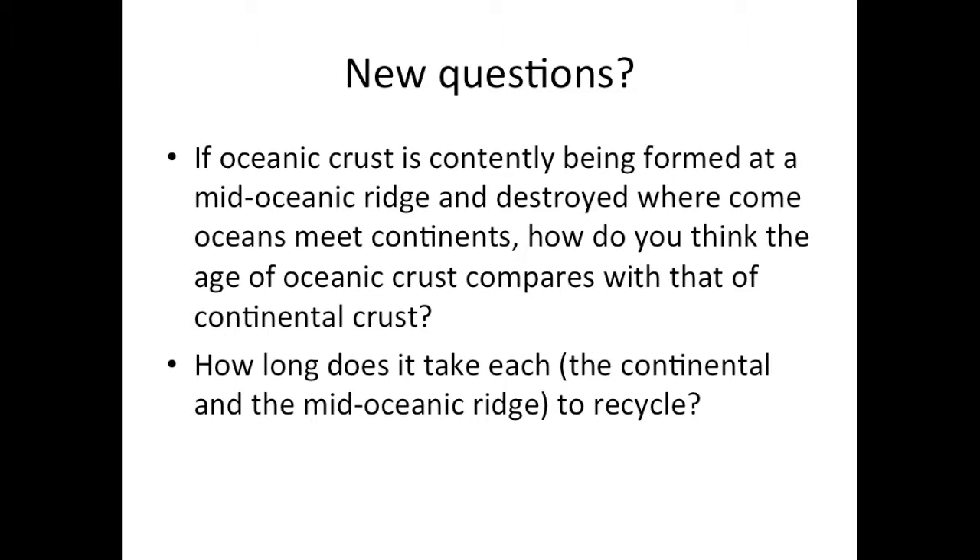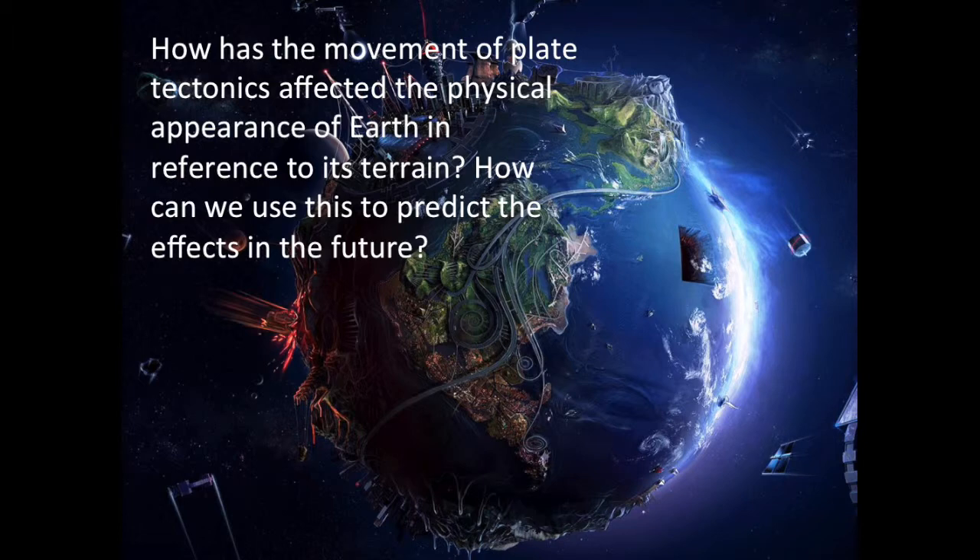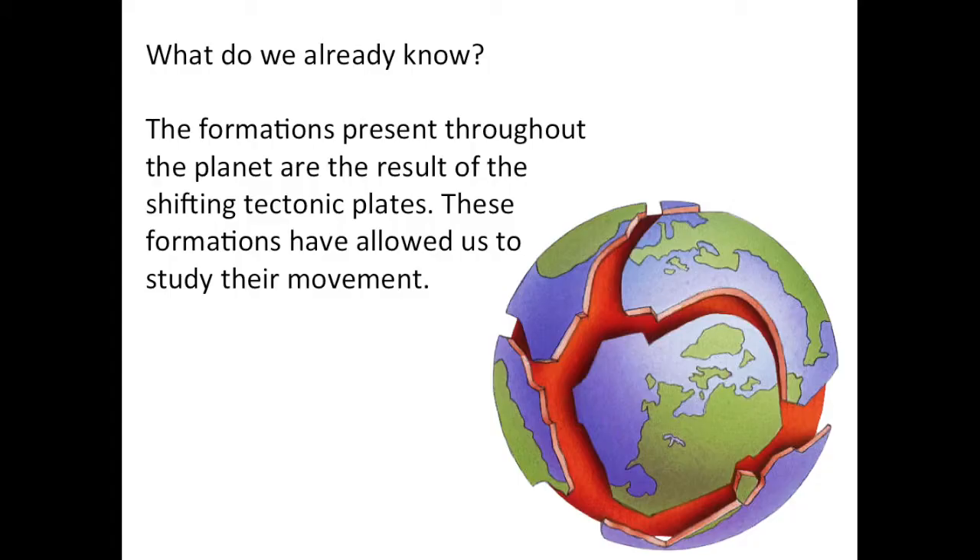How long does it take each, the continental crust and the mid-ocean ridge crust, to recycle? How has the movement of plate tectonics affected the appearance of Earth in reference to its terrain? How can we use this to predict the effects in the future? The formations present throughout the planet are a result of shifting tectonic plates, and these formations have allowed us to study their movement.